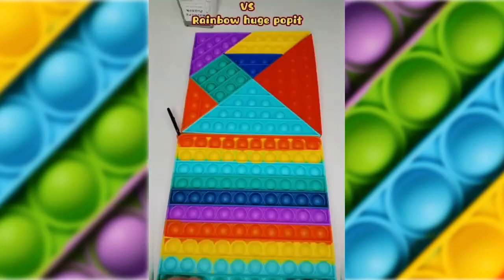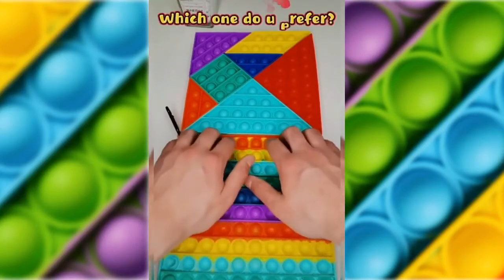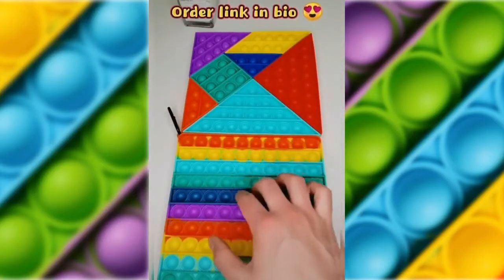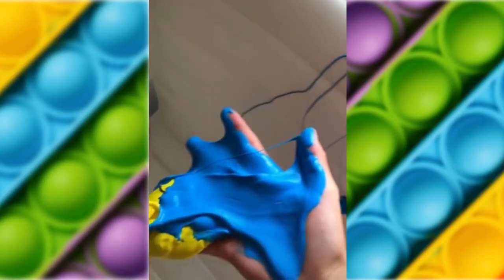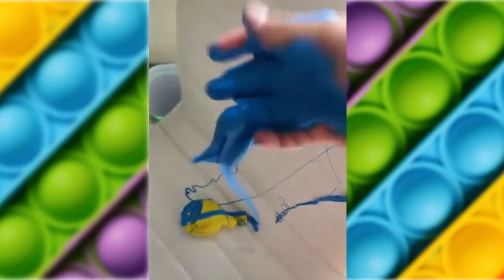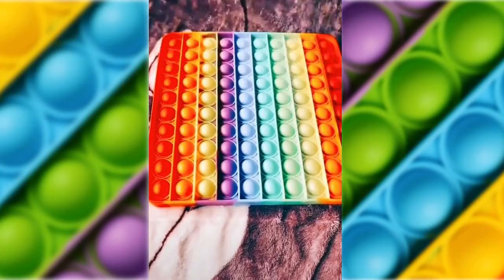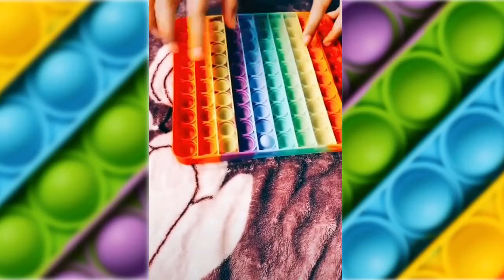Did you win? I bet I can pop all these before you can like, follow, and share, starting in 3, 2, 1, let's go.